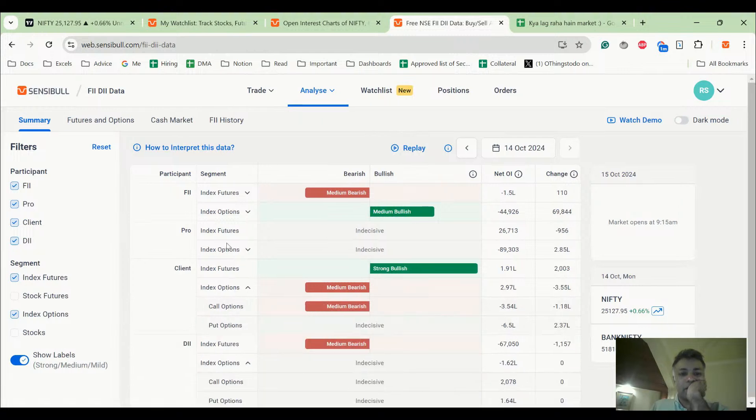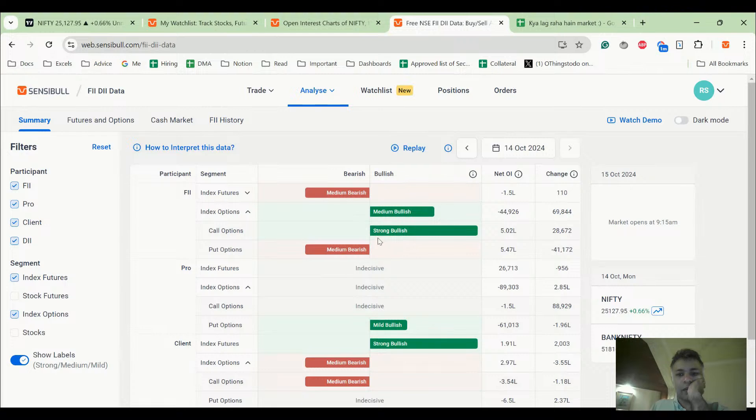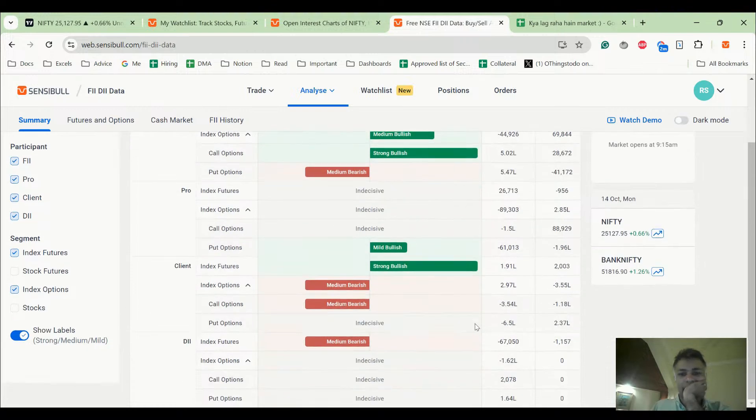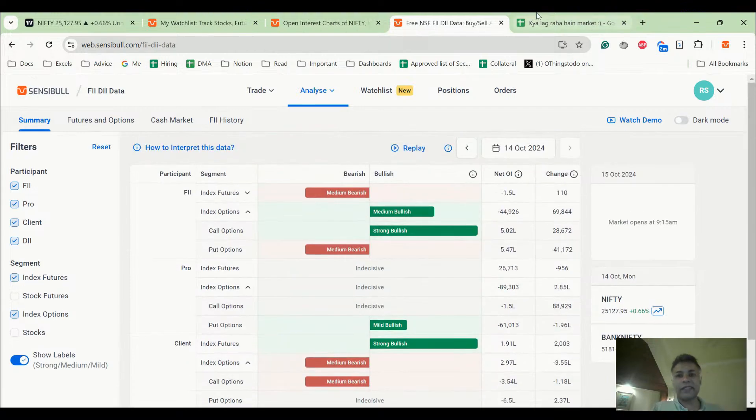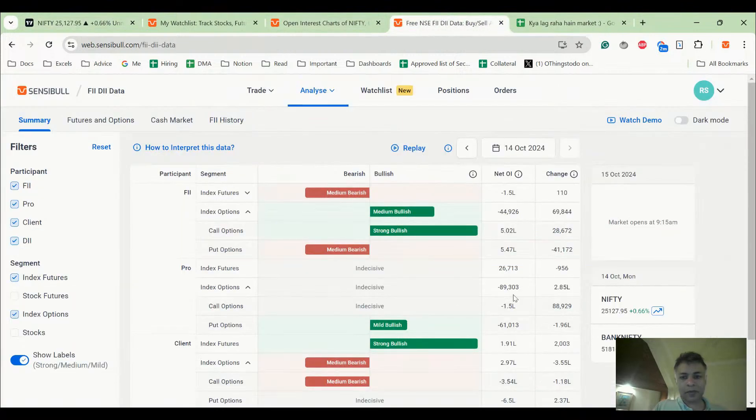This participant data is going to be super interesting. Not much activity on FIIs. However, Pro has bought back calls and massively sold puts. Client is buying back puts — that's very interesting — but they are net short puts, and the client sold more calls, which is very, very interesting. So Pro bought back calls and sold puts — net short 1.5 lakh calls and short 61,000 puts.